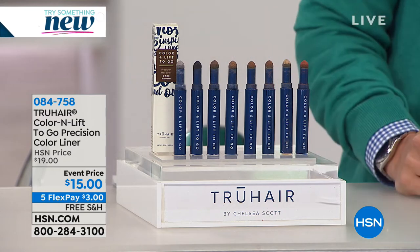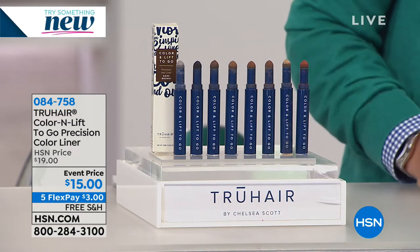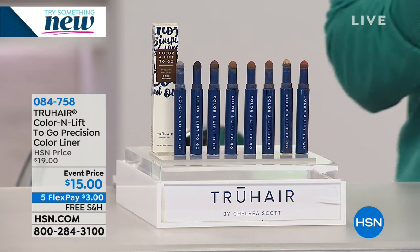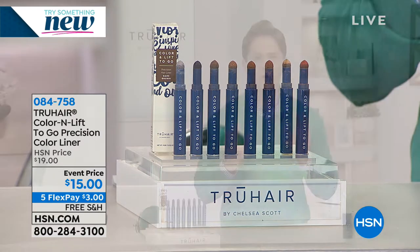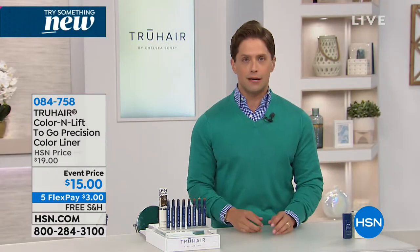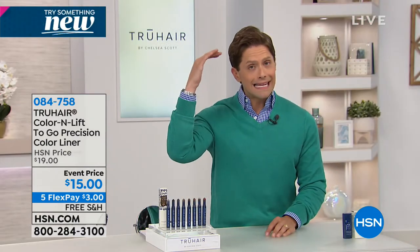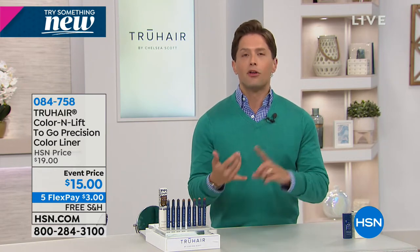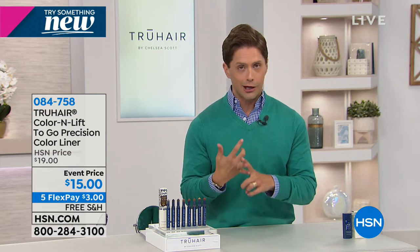What about those of you going to see your colorist this week? You know how expensive it is. Maybe you'd like to push that appointment by a day, a week, maybe even a month. True Hair Color and Lift is the number one top-selling hair solution here at HSN — to fill in a thinning spot, a balding spot, cover up grays, or cover up your roots in between touch-ups and color appointments.